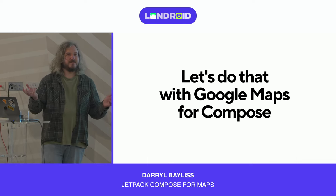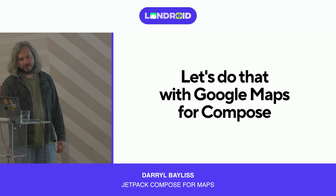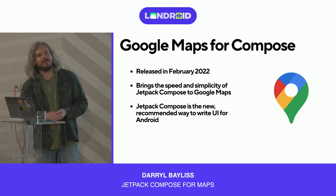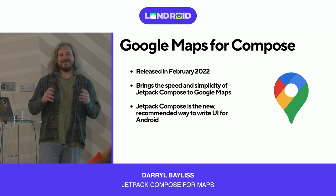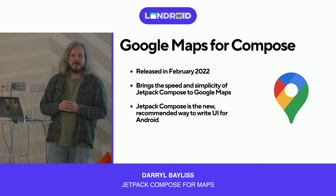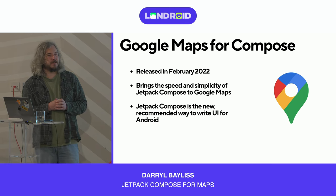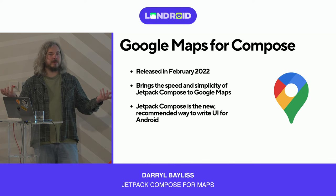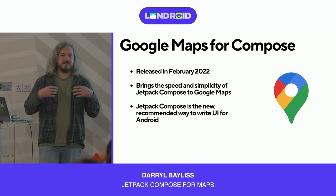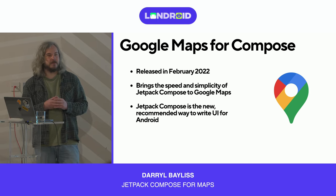Now let's go do that — let's use Jetpack Compose with Google Maps. Google Maps for Compose was released in February 2022. It brings the speed and simplicity of Jetpack Compose to Google Maps. Jetpack Compose is the new way of building UI for Android: a declarative approach to drive your UI and provide state in a really simple way compared to the old view-based toolkit — no XML, no binding views, just write your code, write your layout, provide the data that drives changes over time.